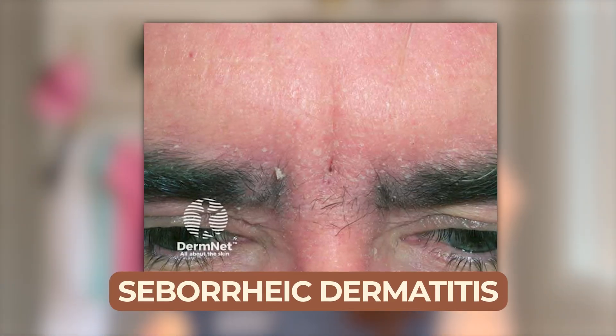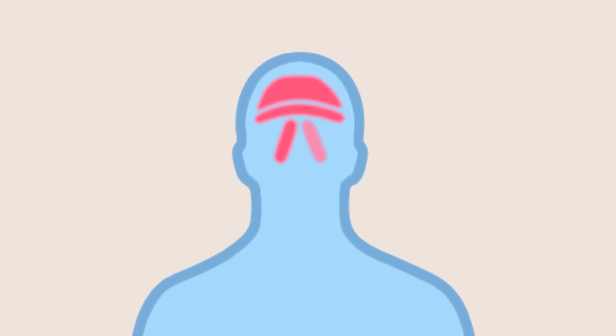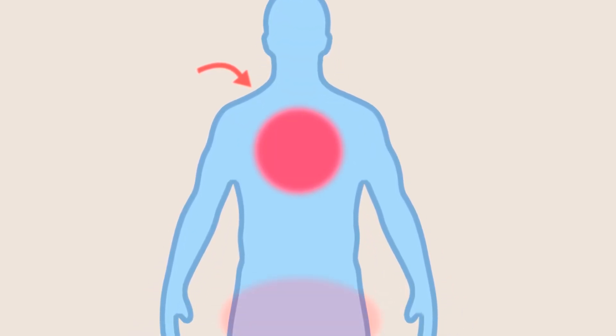Seborrheic dermatitis usually presents on a red, inflamed base with crusted scales on top. On the scalp, you scratch it and get flakes under your fingernails, or shake your hair and it looks like it's snowing. On the face, it commonly appears around the eyebrow region, the glabella, and along the nasolabial folds. People also get it on the central chest, upper back, the anal-genital region, armpits, intertriginous areas, the beard area in men, and even the eyelids.